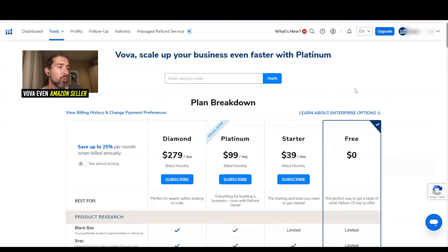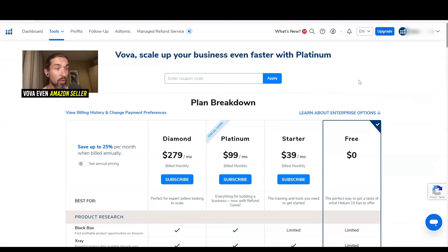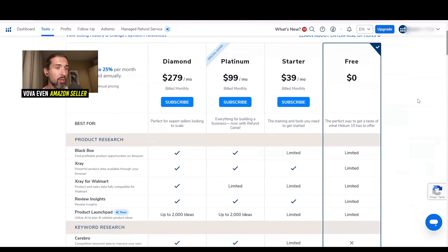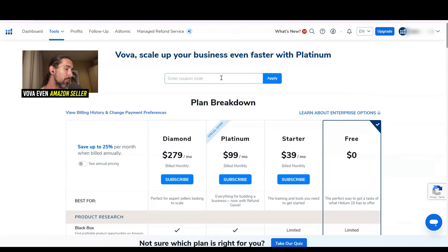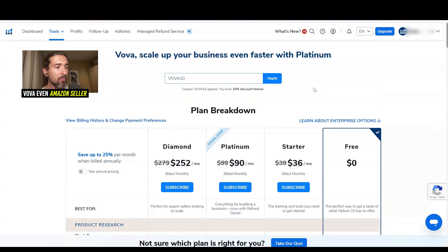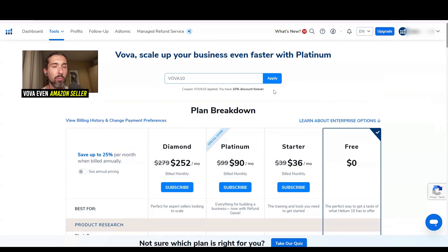So how do you do it the best way to save big? Check out the link in the description to get the discounts. You can also check out the free trial to see how Helium 10 looks from the inside. Apply the discount code — the first option is VOVA10, which saves you 10% off Helium 10 monthly. As you can see, it gets applied to the offers: instead of $39, Starter becomes $36; Platinum goes from $99.90 to about $90; Diamond from $279 to $252. That's 10% off forever — in my opinion, the best discount because long-term, since we've been using Helium 10 since 2017, you can save a lot of money.